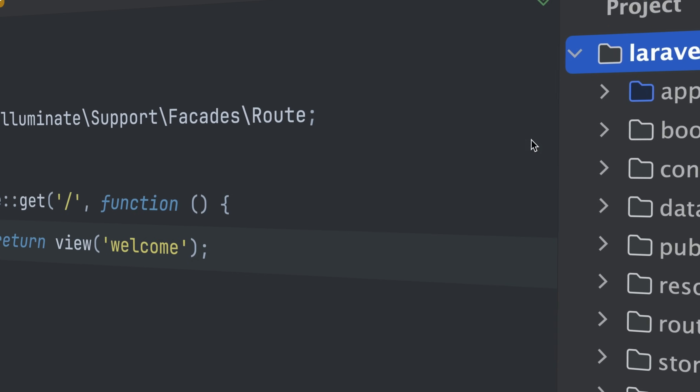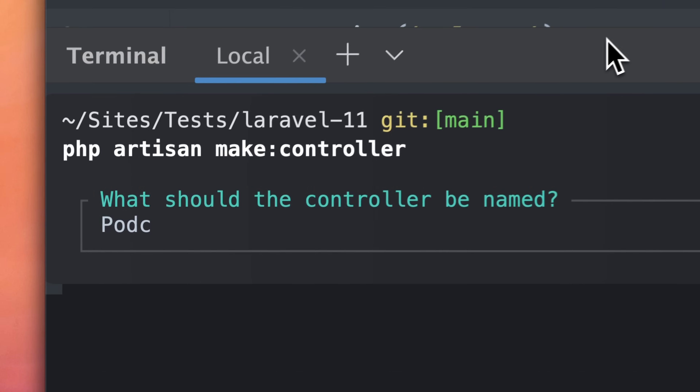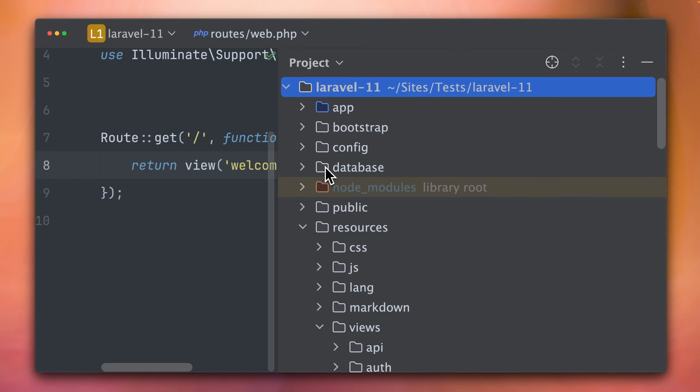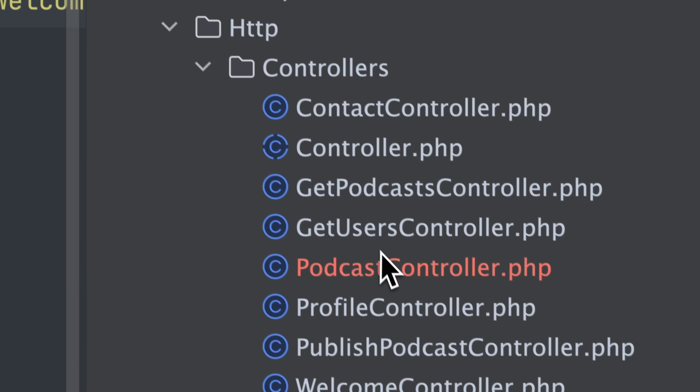Another one is the app structure. There's a designated place for most of your files. And if there isn't one yet, creating a new one with an artisan command automatically sets up a new folder for it — whether it's an event, a controller, a middleware, a test, you name it. While all of this is customizable, you will quickly discover how this level of organization boosts your productivity. Every Laravel app tends to follow a similar setup, so you know exactly where to look for things, which will also save time. This consistency is a real game changer when working inside a team or with other companies.